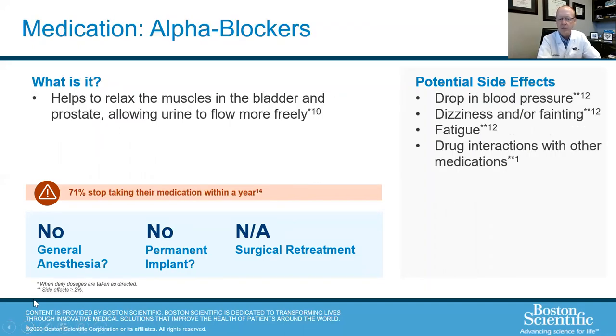The most common medications we try for BPH are alpha blockers — drugs such as Flomax, Tamsulosin, and Uroxatral. Flomax is the one I like to start with; it has relatively few side effects, it's generic, and it works really well. The downsides to alpha blockers are that many people don't want to take a daily medication. A drop in blood pressure can cause dizziness, fainting, fatigue, and drug interactions — but these are all really rare, and Flomax is very well tolerated.